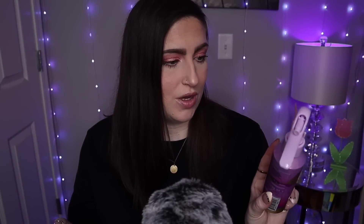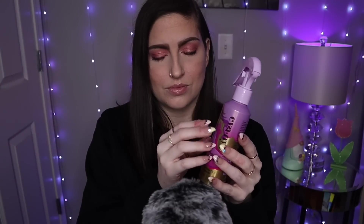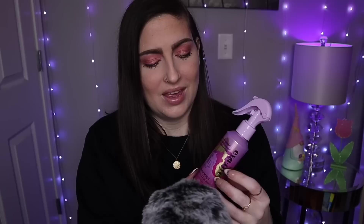I just needed a heat protectant, so I figured this one would be great, and I've heard so many good things about it. I figured, why not? I'm really not that picky with my hair because I'm just starting to care more about it. I think once I get my hair done again, I'll care more.